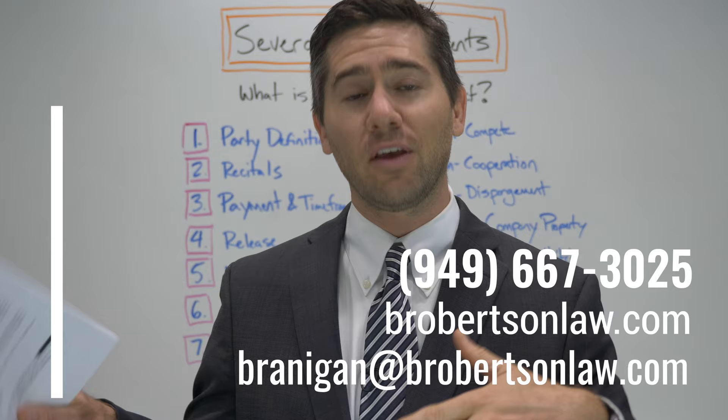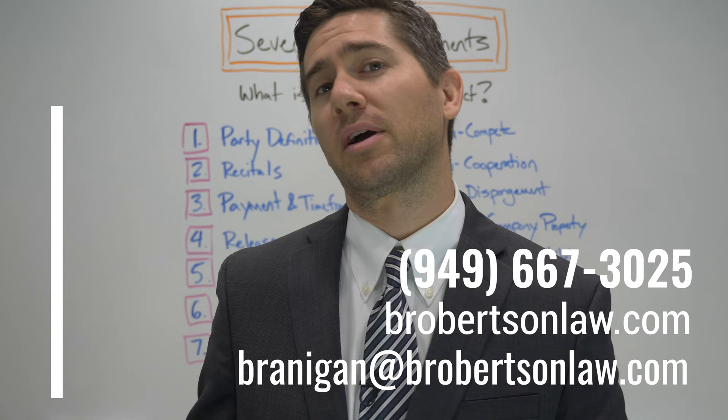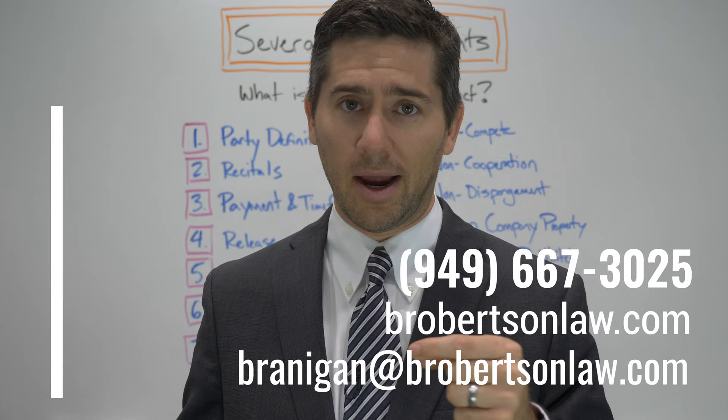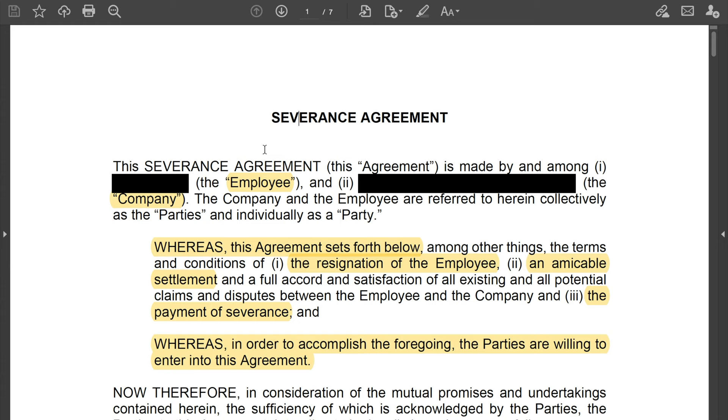If you did work in California and you were presented with a severance deal and you think there was something seriously wrong with your termination, don't be afraid to call my office for a free consultation. For this video, we're largely going to be looking at the computer screen at certain contracts. We're going to compare this $10,000 severance agreement with this $400,000 plus severance agreement so you can see the differences between the two. You'll find they're not that different, but I really want you to understand the basics — what are they saying, what do these terms actually mean.